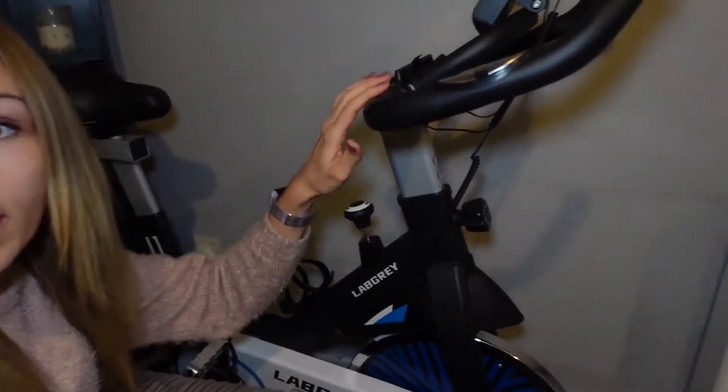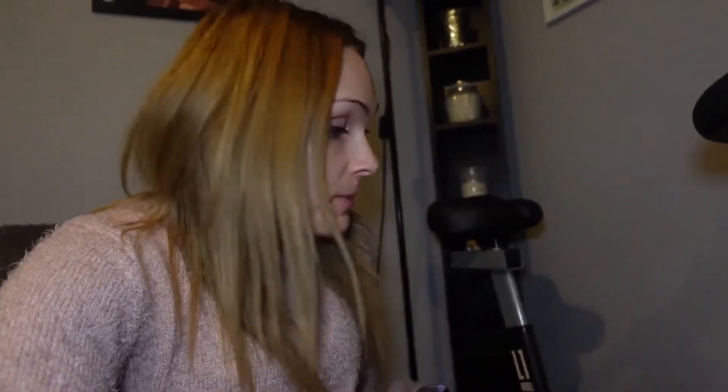I'm so happy — thank you so much Labgrey for sending me the bike. I really like it, it's proper smart and the seat is so comfortable. The link for the bike is in the description below — it's for people in the US, but if you're from any other country, just go into Amazon and type in Labgrey exercise bike and you'll find it. It's a really decent, affordable bike and really good quality — it doesn't feel cheap.